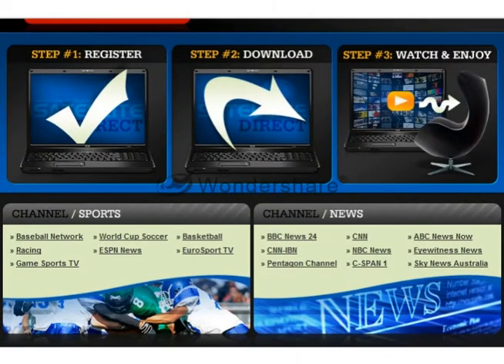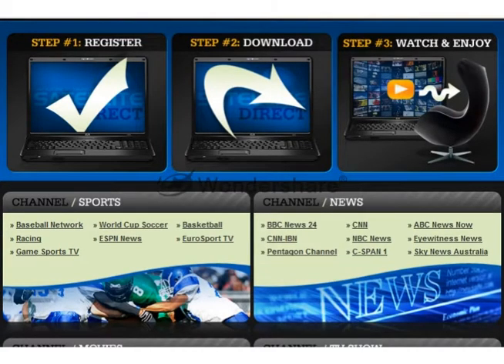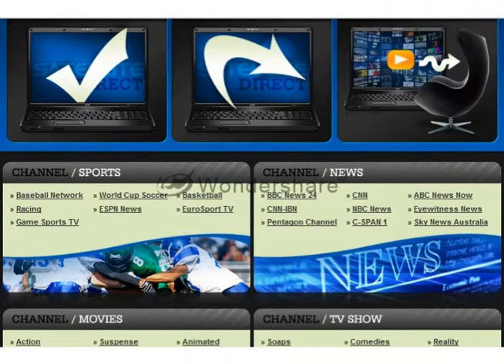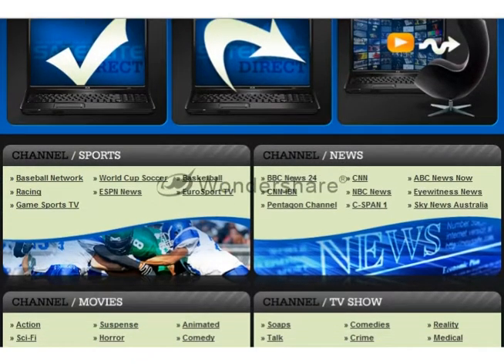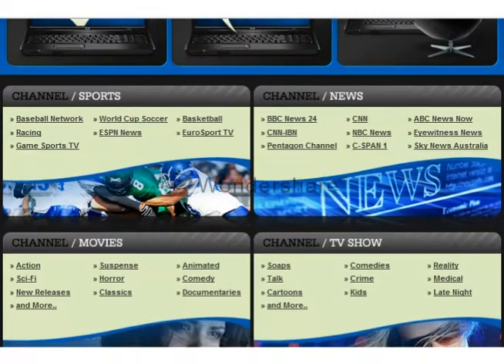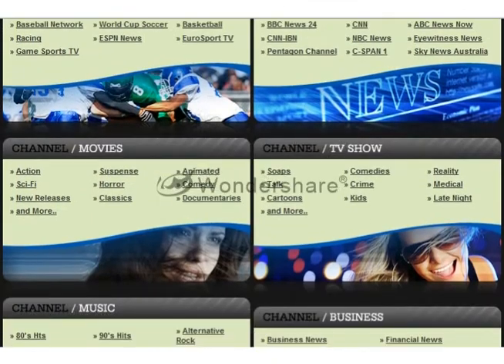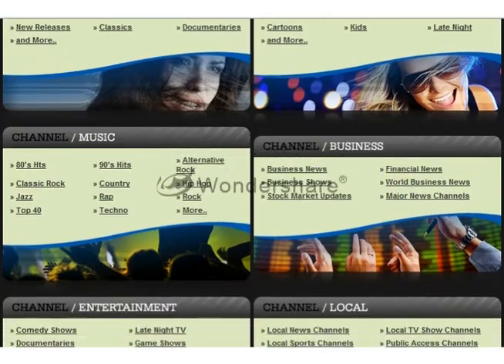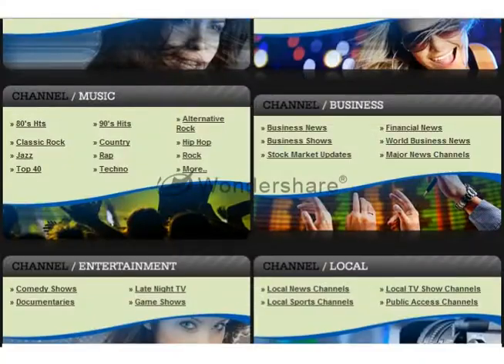Why pay over $100 per month for cable or satellite TV services? For a one-off fee of less than your monthly cable bill, you can have access to sports, news, movies, TV shows, music channels, business entertainment, and local channels in HD from all around the globe.